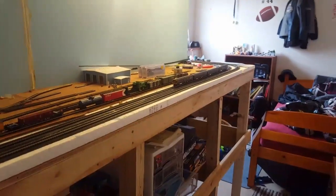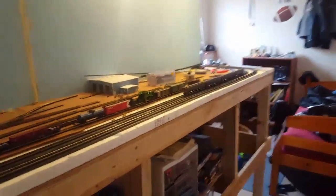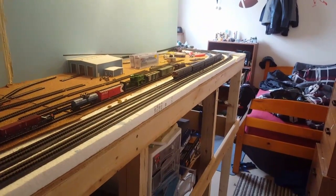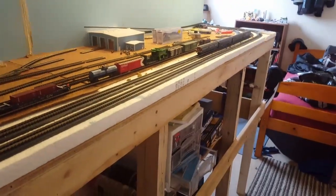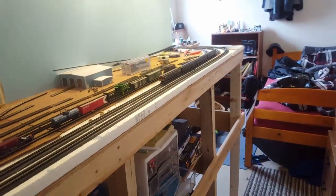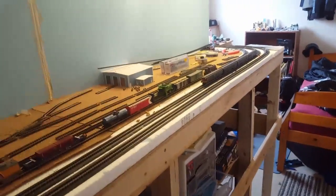Welcome back to the channel everybody, ConnorNair here, and today I will be doing a layout update of my N-Scale layout. I'll show you a few things I got — a few more hundred dollars in the hole, because that's always exciting.